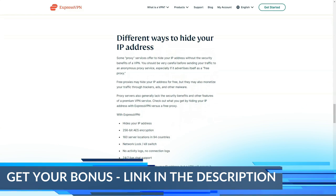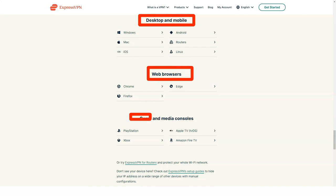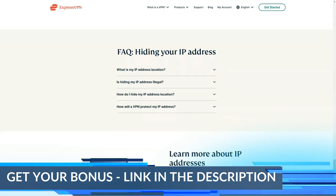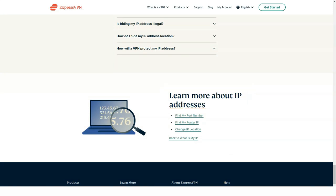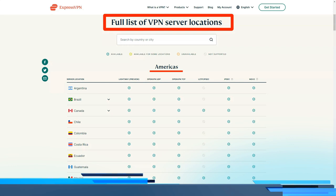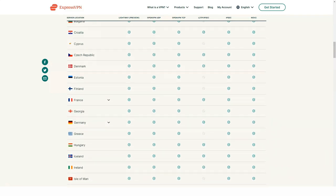ExpressVPN has installers for smart televisions and game consoles. In addition to the flexibility of connecting to any server worldwide, ExpressVPN goes the extra mile in terms of the installers available. There's a download for all typical platforms, including Windows and Mac, iOS and Android. However, it also appears on game consoles, smart televisions, the Amazon Fire TV, and Apple TV. This means you can cover all of your gadgets — laptops, desktops, phones, game consoles, even smart televisions. While NordVPN does offer a smart television installer and can run on your router, it doesn't have a VPN app for game consoles.